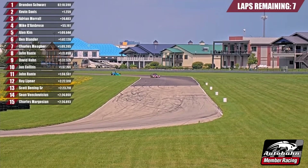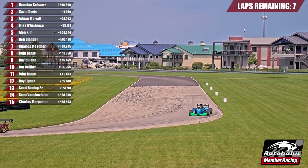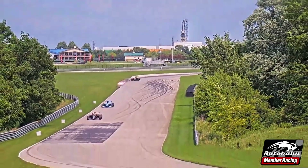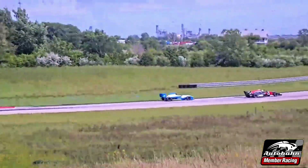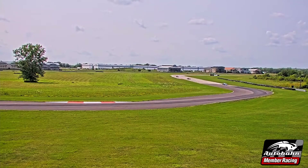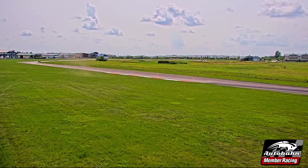The Pro Mazdas and F3s in particular will have no problem doing many of those corners like six and 16 flat out. Collins was in and out of the pit, so now he's going to have to hold his line and let Brandon Schwartz go around him. But will this affect the battle for the lead? Schwartz closing in on Collins going down turn number five — he opens up the gap. Davis still has to back out as they come through. Davis going off course as Collins holds his line through turn number six. That was interesting.